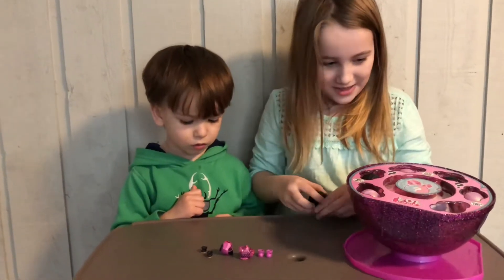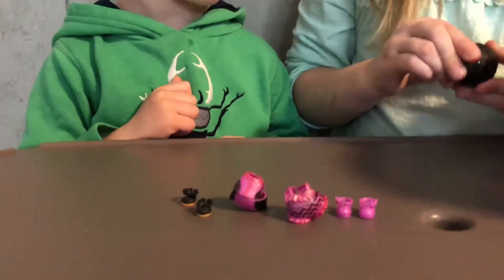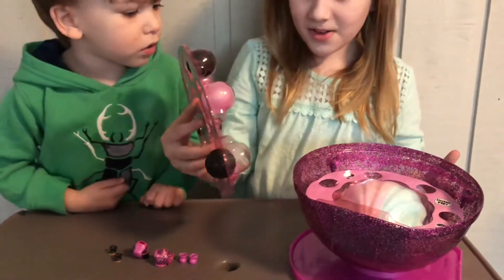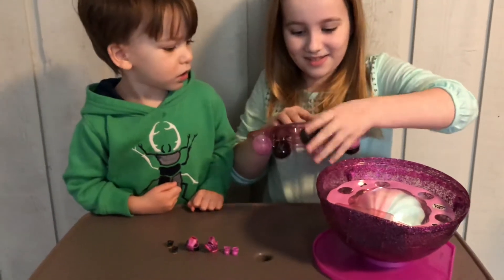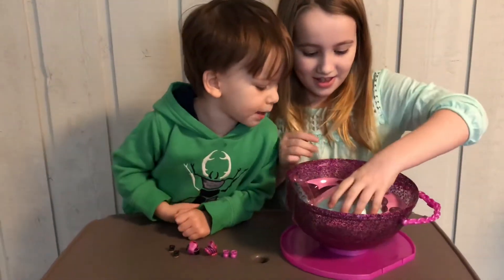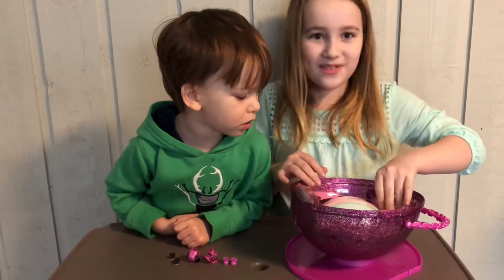That was so fun to open that. I don't know if it even wasn't a doll yet. Whoa! What the heck? Whoa, Cody, look at it — you get bubbles! I didn't know it was going to be this big. Look at how big that is.